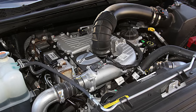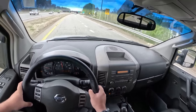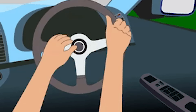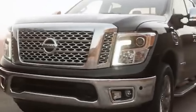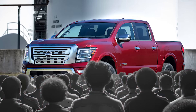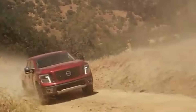The issues don't stop under the hood. The Titan XD's build quality has also come under fire, with reports of rattling interiors, peeling paint, and rust appearing far too soon. Add to this a series of recalls for serious problems like airbag failures and steering issues, and you've got a recipe for disaster. Thanks to its poor reputation, the Titan XD depreciates faster than a loaf of bread left out in the sun, leaving owners facing rock-bottom trade-in offers — a vehicle that's as much a financial liability as it is a mechanical one.